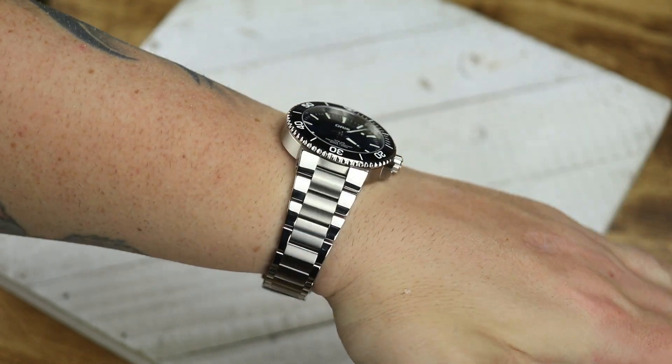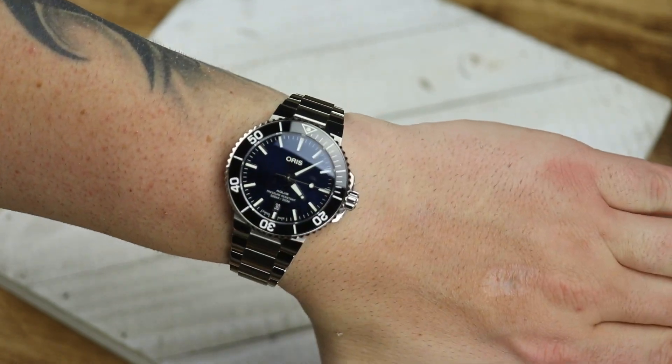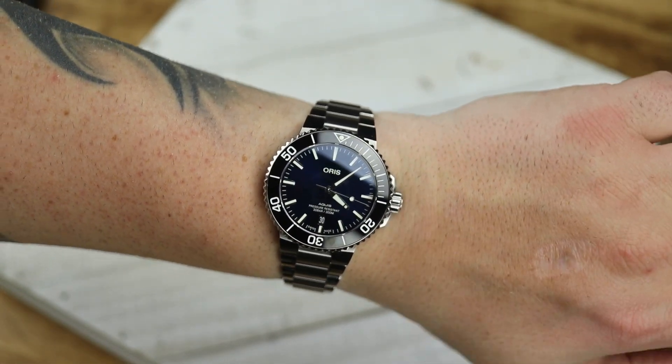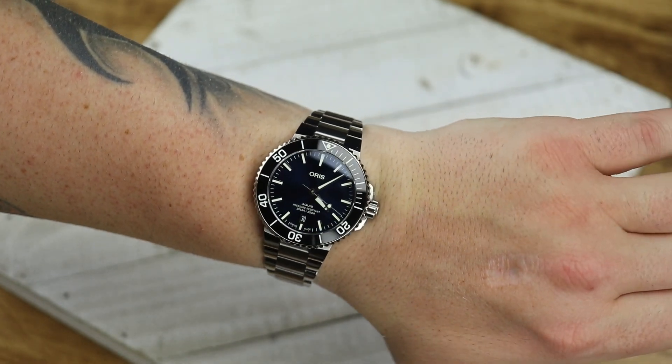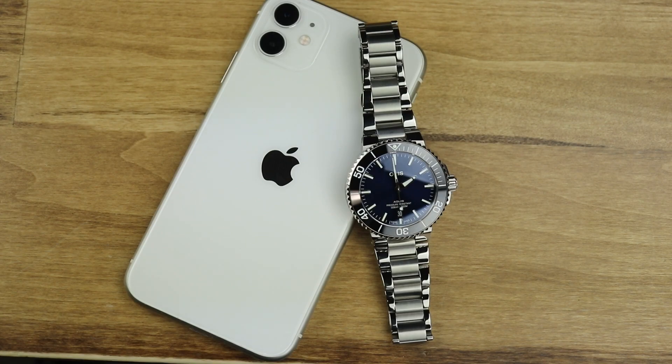There were quite a few comments on Instagram when I first posted this saying that this is going to wear really small. I did post a wrist shot a day or two later, and I have to be real — on my seven and a half inch wrist I don't think it looks that small. It is still larger and wears larger than a 40 millimeter Rolex Sub, but if you do not like 40 millimeter watches you're probably not going to want to compare this to a Sub anyway.